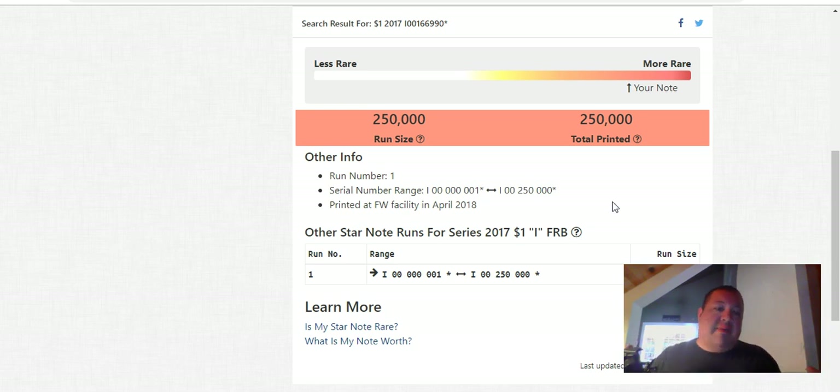Again, this is the $310 note that sold back in April. There you go — 250,000 notes in this star's production run. It even tells you right here: printed at Fort Worth facility, April 2018. The various Bureau of Engraving and Printing facilities — there's one in Fort Worth and another in D.C. They print these in advance. The star notes are printed as a completely separate batch. When they print the general population of other dollar bills and damage a sheet, they'll take those stars and plug them in — they're replacement notes.